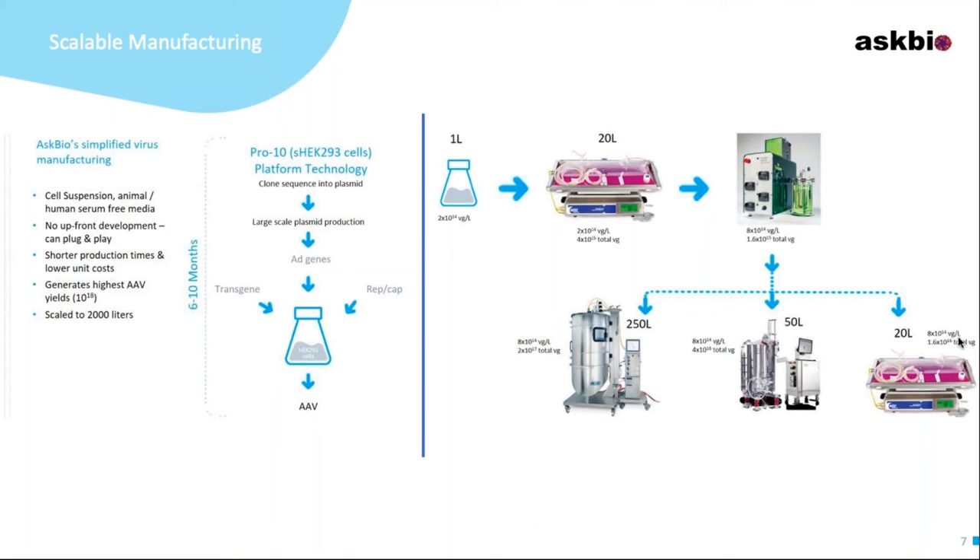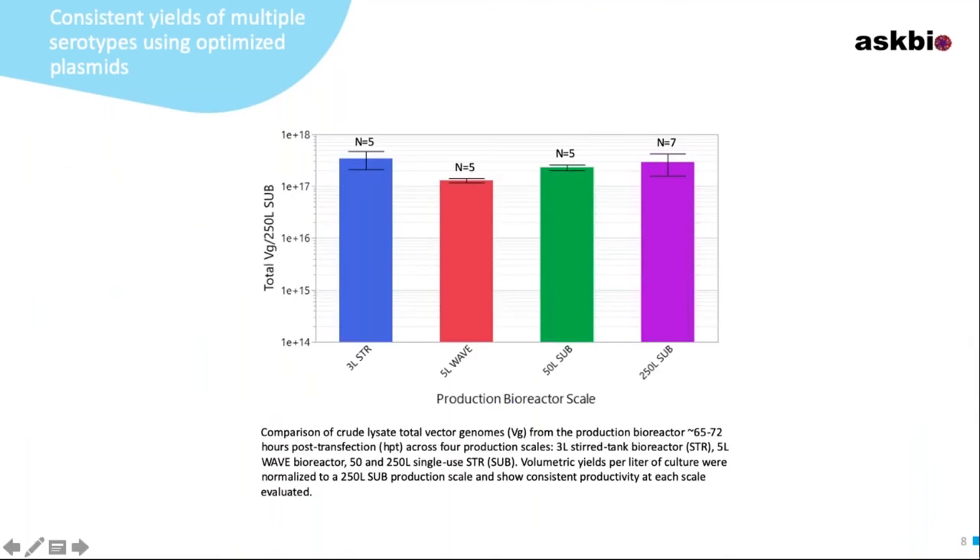Our technology has been transferred to both Baxter (now Takeda) and Pfizer through Bamboo Therapeutics. We now have a joint venture, ViralGen. In terms of consistent yields, looking at a 3-liter stir tank, 5-liter wave bioreactor, 50-liter, and 250-liter bioreactor across multiple serotypes, you can see the consistency is there based on consistent plasmids, consistent manufacturing process, and reproducible titering assays.